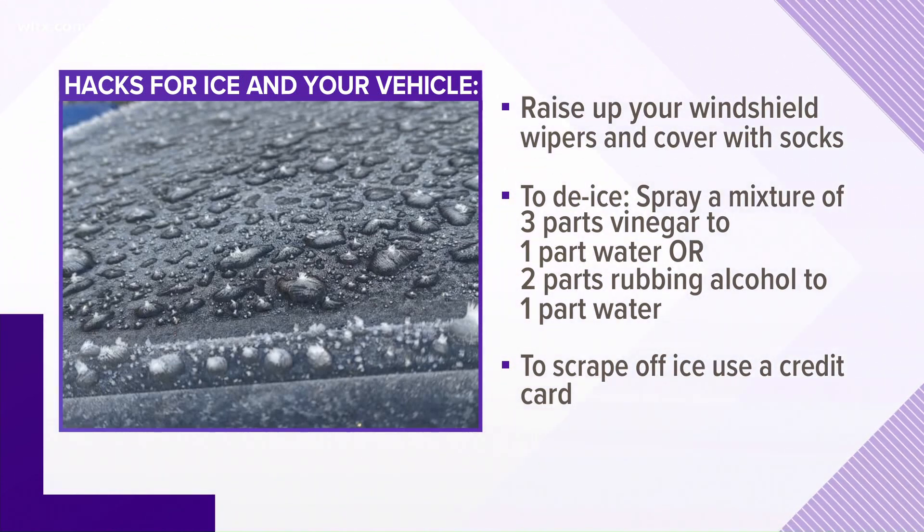If you forget to cover your windshield and it gets iced over, you can use a mixture of three parts vinegar to one part water, or a mixture of two parts rubbing alcohol to one part water, and spray it over the windshield. If you need a scraper, a credit card can always get the job done.